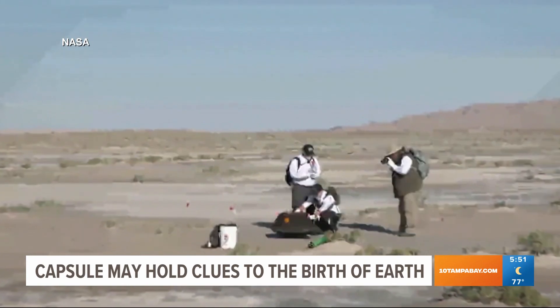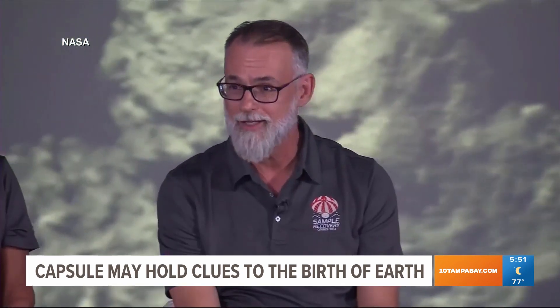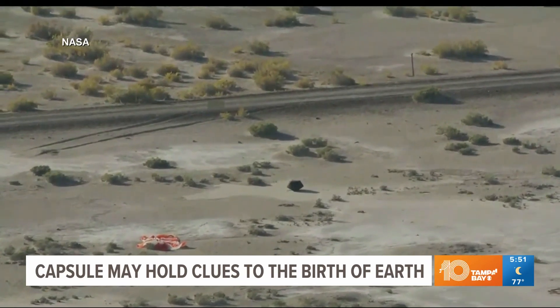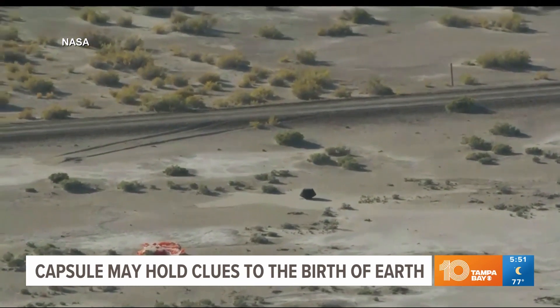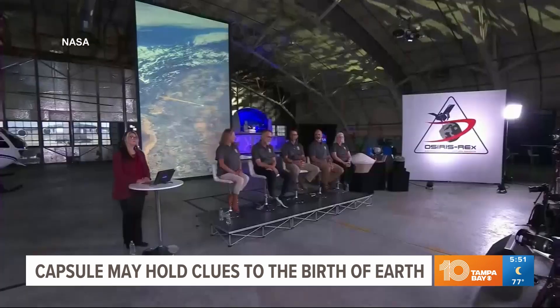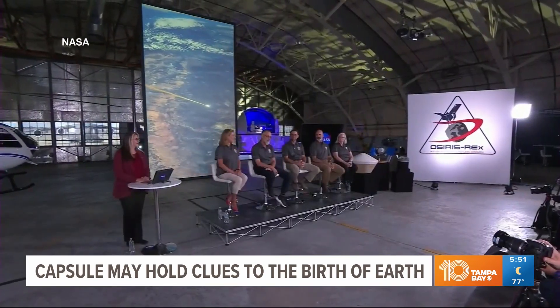NASA officials spoke about the successful mission. It was pulse-pounding, I'm sure, for you watching it, even more for those of us in the helicopters. We were, with bated breath, making sure that we came down for a nice, soft landing in the Utah desert, and it worked spectacularly well.